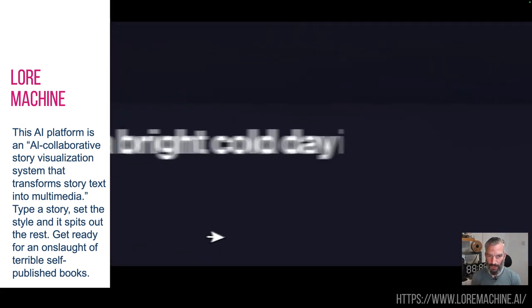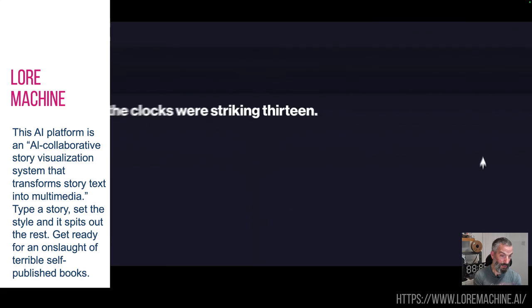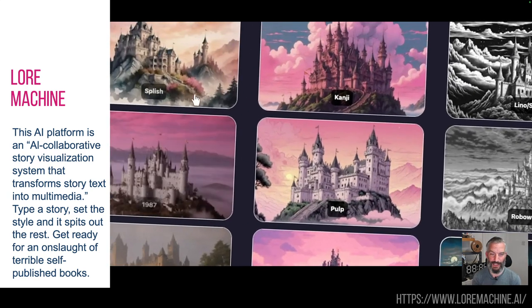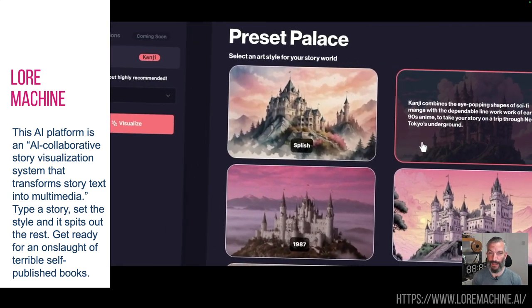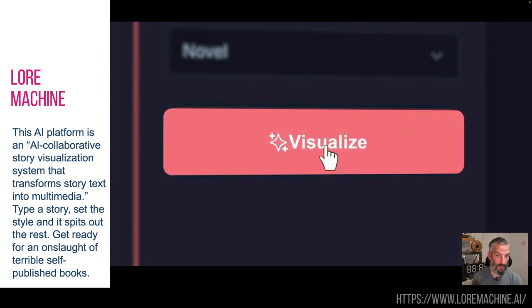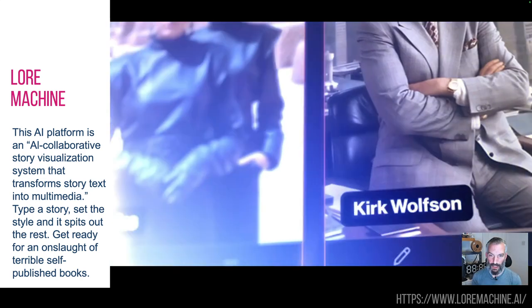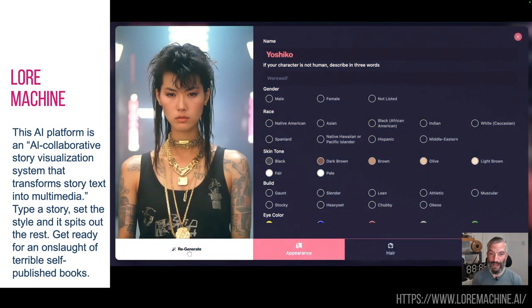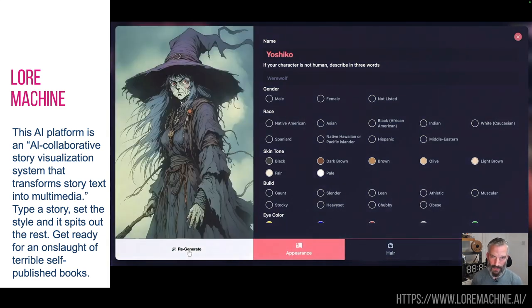Lore Machine is interesting. Let's read their description: an AI collaborative story visualization system that transforms story text into multimedia. So if you've got a short story or even a long story, you type it in, it looks at the story, figures out what the scenes are and who the characters are, generates them, and then gives you the storyboard of the story.